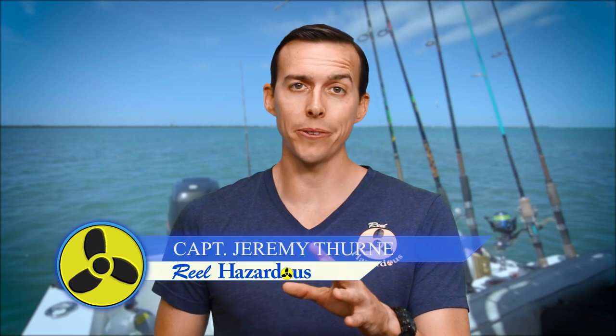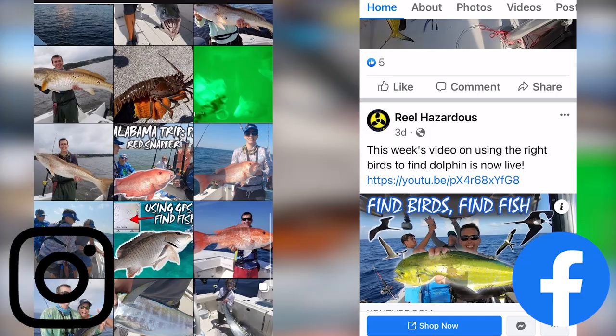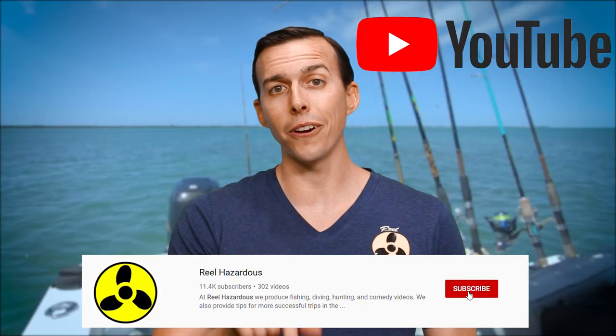Hey everyone, welcome to another episode of Real Hazardous. Today we're going to show you how to find some live bait if you're in South Florida or in the Florida Keys. But before we get started, don't forget to find us on Instagram, Facebook, and subscribe to us here on YouTube.